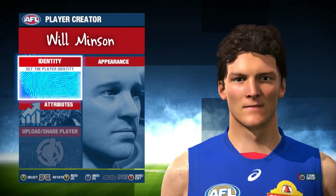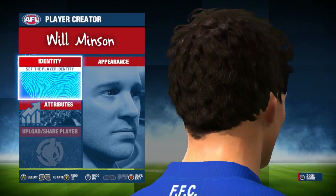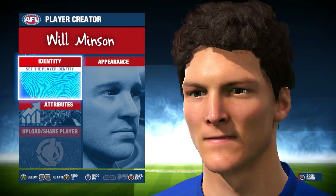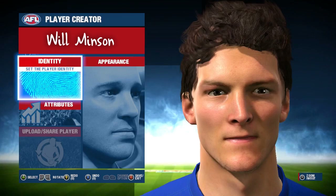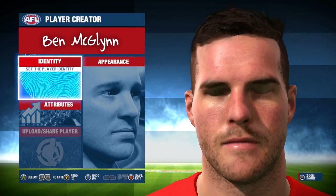Next up we have ex-Bulldog big man Will Minson. Minson's likeness is also a really good one with his hair and chiseled facial structure captured in all its glory. He has a very prominent cheekbone definition which is exactly how Minson looks, so no complaints in that department at all. Overall it is a good head scan and a good likeness to Big Will — one of my favourite big men when he played, so it's really cool to see how he would look in the game.